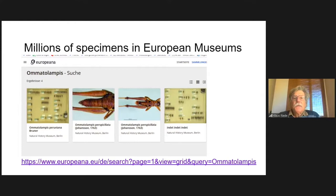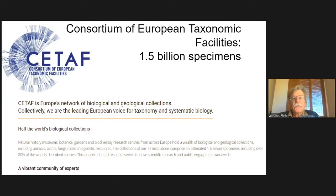Millions of specimens are in European museums. Here you see a result from a search in Europeana, which is the cultural heritage database for Europe. It does have natural history items, and here you see a drawer from the Berlin Museum. You see a type specimen for Omatolampus perspicillata from South America and another drawer with undetermined material. There are a lot of type specimens in these museums and a lot of undetermined material.